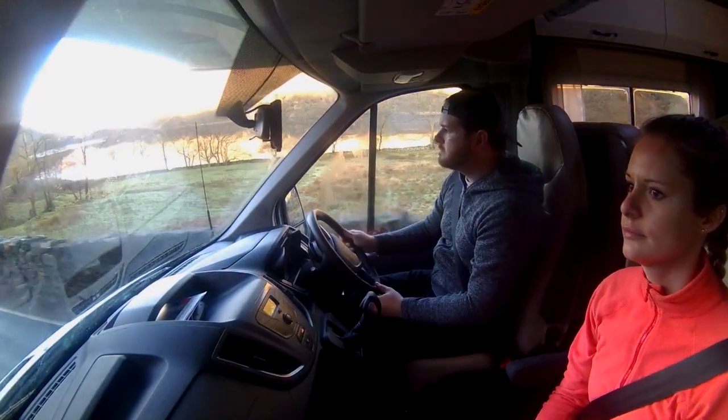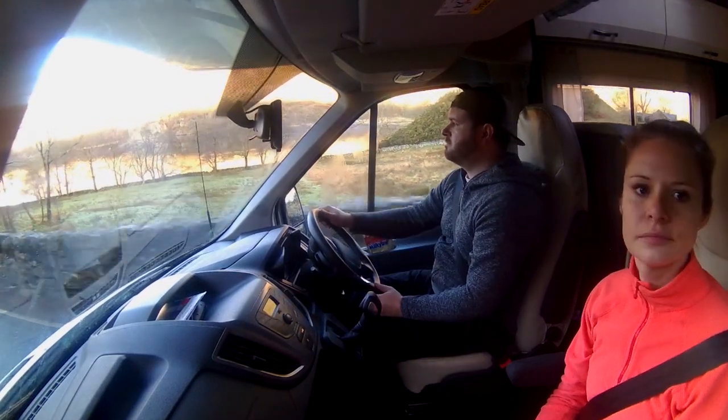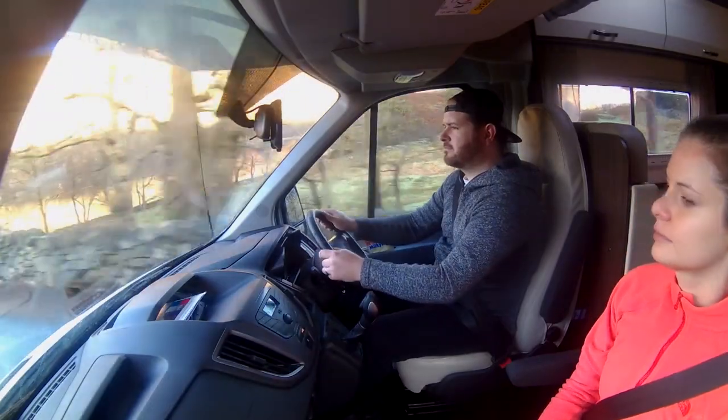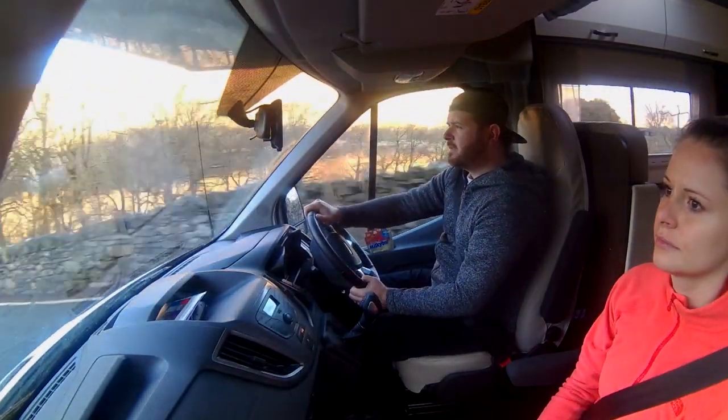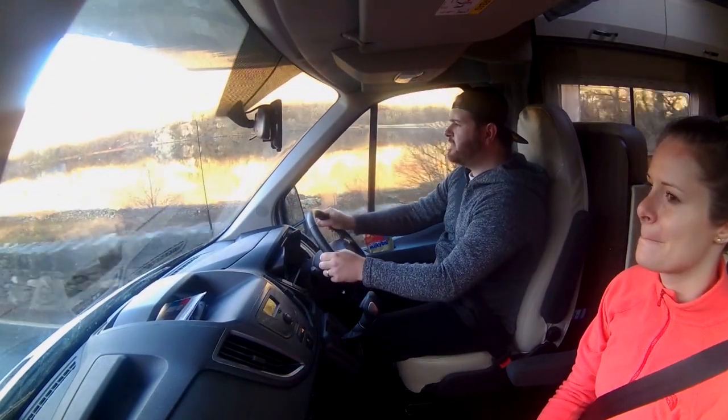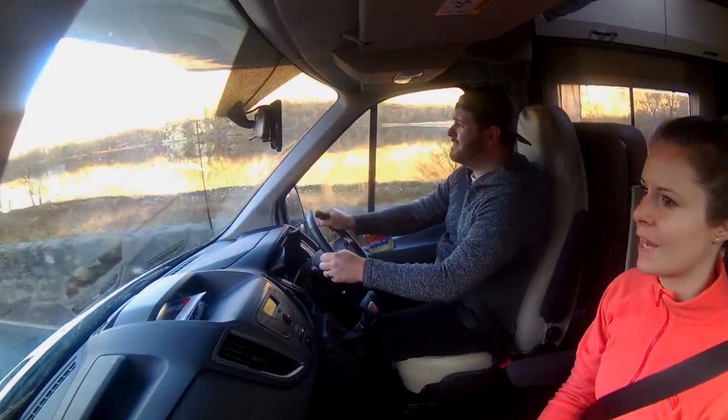I would say it's definitely worth hiring a campervan from Just Go. It's good value for money, it's practical, and the people there are really great. We've also reviewed the campsite and various things to do in Wales, so click on the links below or wait for the end of the video. Don't forget to subscribe — thanks for watching.